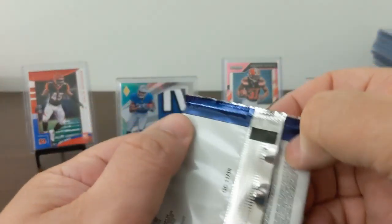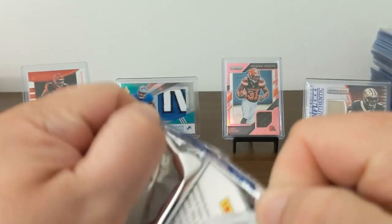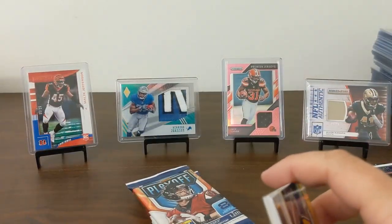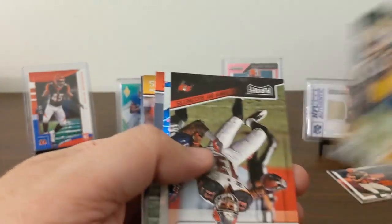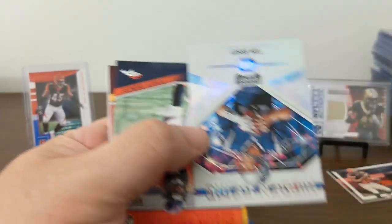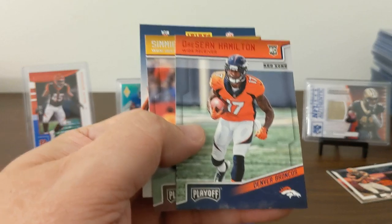Klay Matthews, Luke Keekly, Cooper Cupp, Alshon Jefferies, Mike Evans. Brady, Hidden Gems. We got another red zone — Deshaun Hamilton, and a Simi Cobb Rookie.